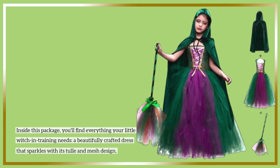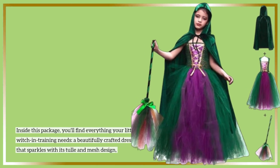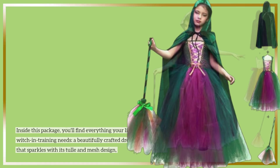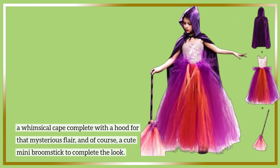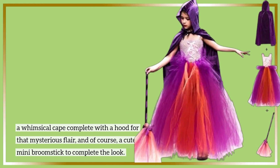Inside this package, you'll find everything your little witch in training needs: a beautifully crafted dress that sparkles with its tulle and mesh design, a whimsical cape complete with a hood for that mysterious flair, and of course, a cute mini broomstick to complete the look.